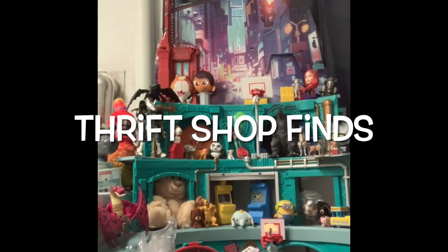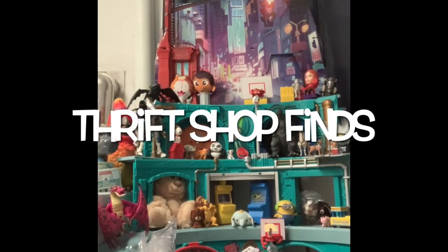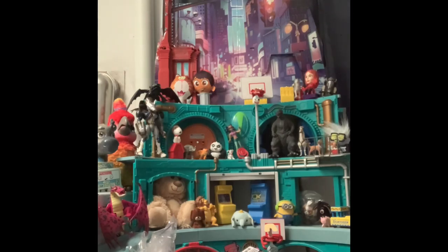Hey guys, and welcome back to Thrift Shop Finds, where we go out to the thrift shops and see what we can find. Sometimes things happen. We went out to Goodwill today, and I actually got a couple things from a dollar store I've never been to before. We have two bags and a bunch of figures, and some of this stuff was from American Family Services as well. So, went on a shopping spree.